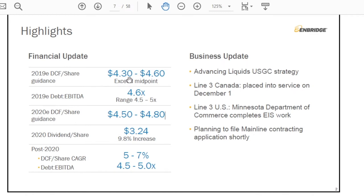For highlights, going to slide seven. First, they reiterate their 2019 DCF per share guidance — they expect to exceed the midpoint of $4.45; I'm using $4.50 for this presentation. Debt to EBITDA is now down to 4.6 times, well within the targeted range of 4.5 to 5 times. They also announced 2020 target distributable cash flow per share guidance of $4.50 to $4.80, a 10% dividend increase to $3.24, and post-2020 growth guidance of 5 to 7% in DCF.